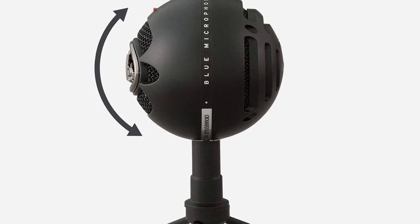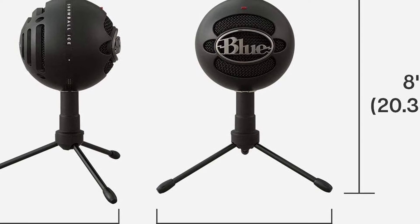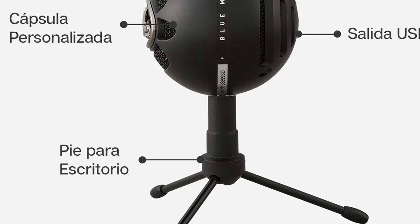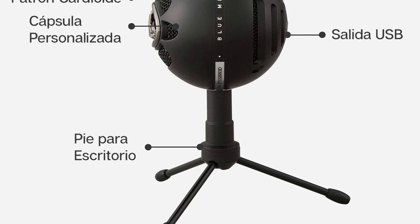It has a solid diaphragm and is a single capsule cardioid. It has its own proprietary stand adapted perfectly to its spherical stature. It has rubberized feet, adds to its cute aesthetics, and has a small footprint. It is well-manufactured. The cable is a generous 6 feet in length.